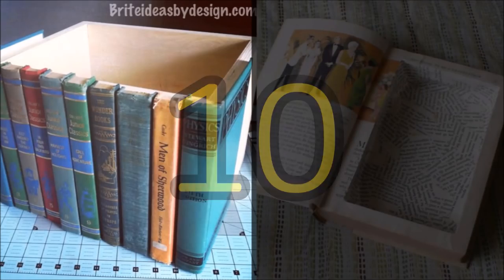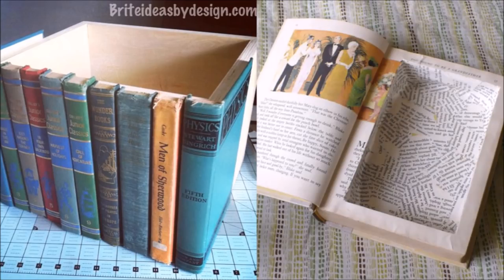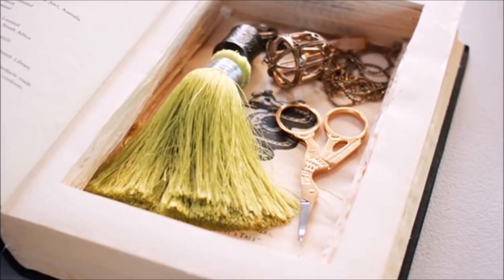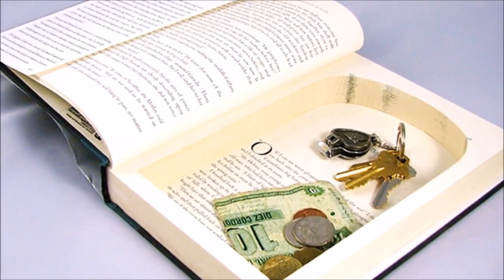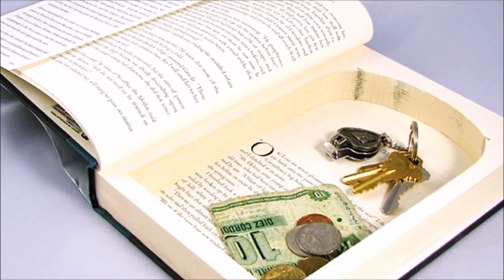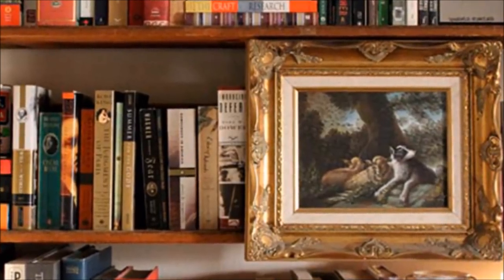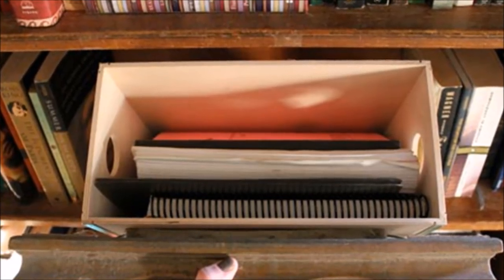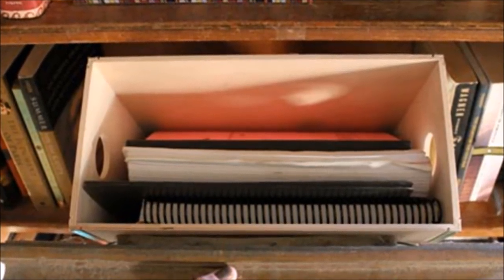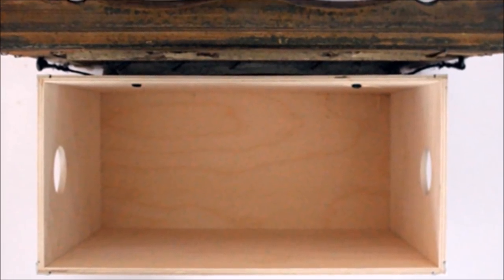10. Make hidden storage on your bookshelf with wrapped boxes. Many products these days come in fabulously made and durable cardboard boxes — great places to store smaller items and spare cash. Just wrap them up in decorative paper and tuck them in amongst your books. 11. For more secret stashing, add a framed picture. For larger items, grab a sturdy cardboard box or wooden crate and attach frame art to the front. Once set on your shelf, what looks like inventive art display doubles as hidden storage.